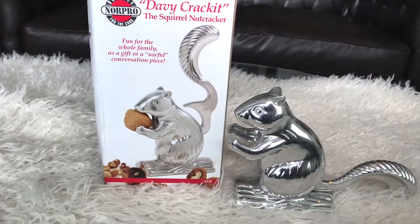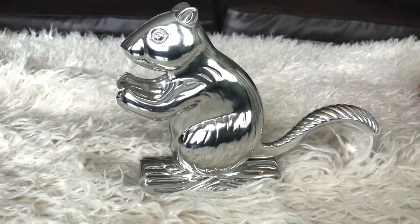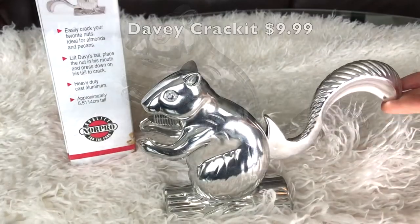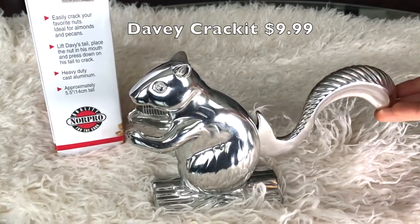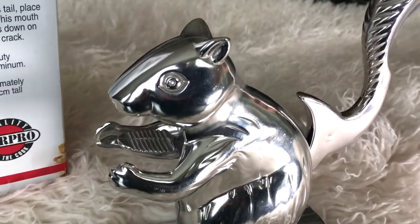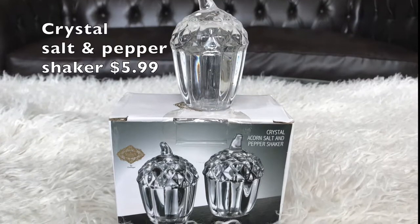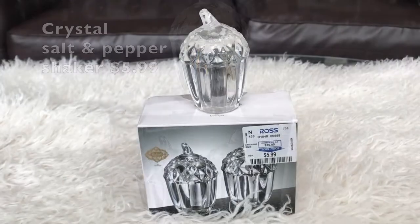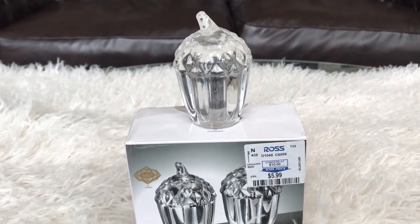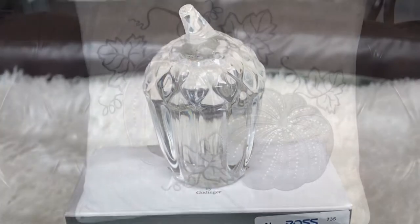I found this really cute squirrel nutcracker named Davy Crackit. It is super adorable — you put a little walnut in its mouth and it cracks it for you, and it was only $9.99.